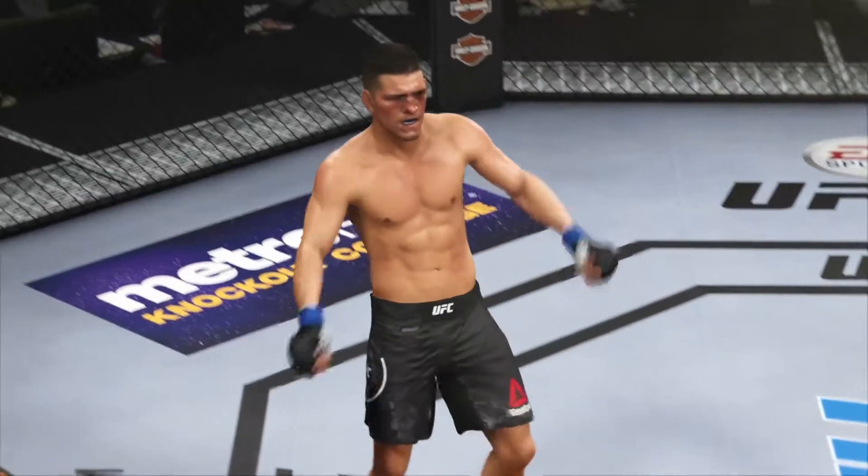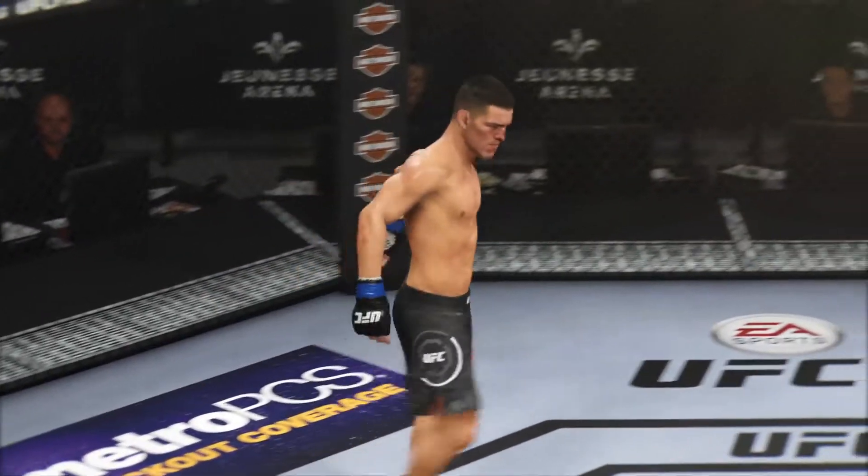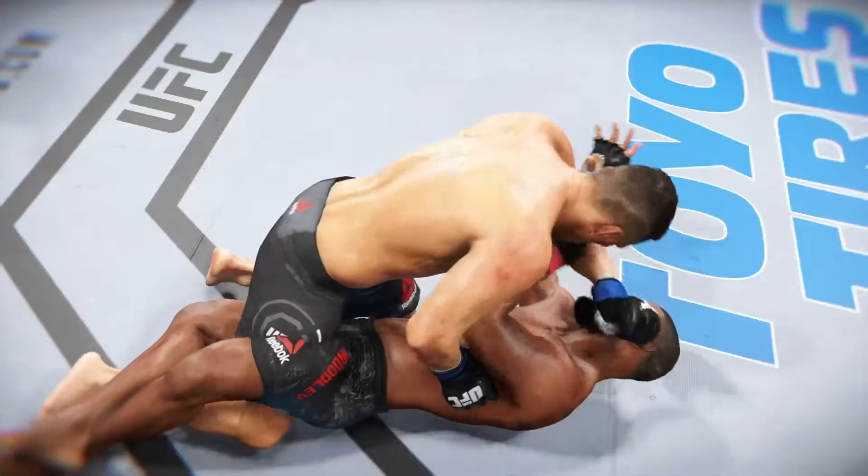Really excellent job. Love me some ground and pound as he gets his opponent out of there and finishes.